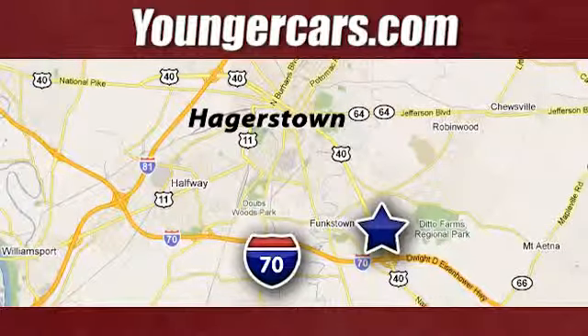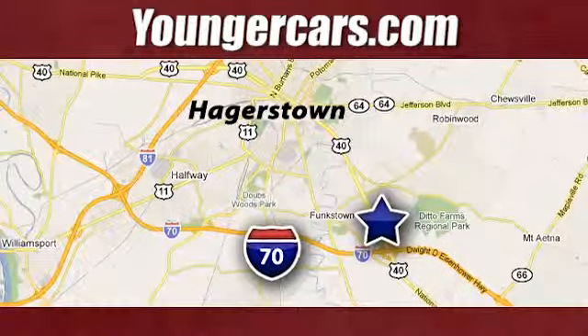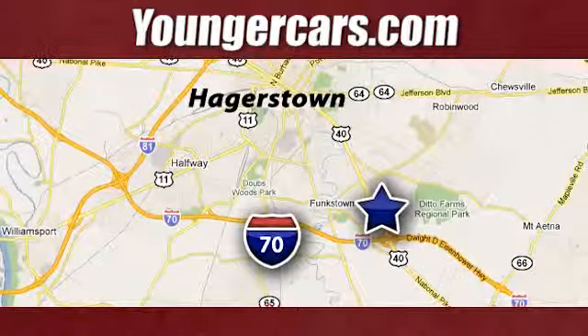See it for yourself today. Visit our website at YoungerCars.com. We're conveniently located at 1945 Dual Highway in Hagerstown, Maryland.